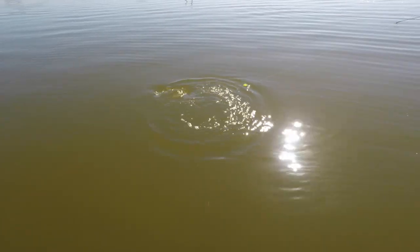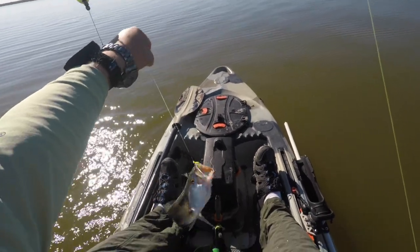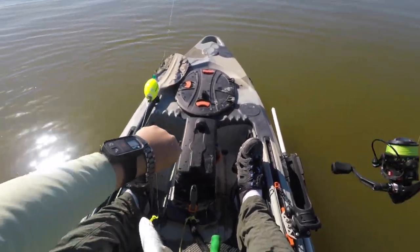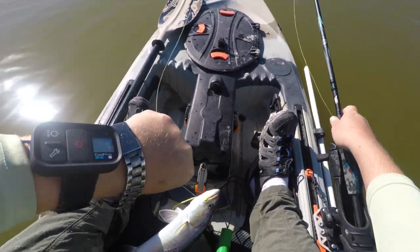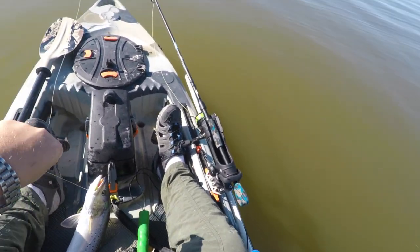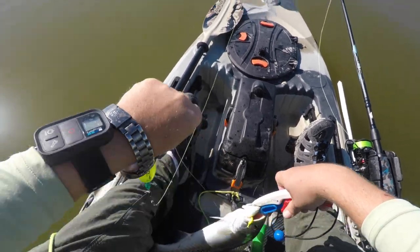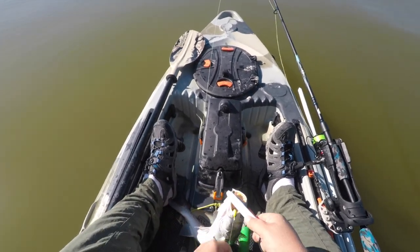Good size trout too — boat flip! Look at that beast! Get those fish grips in the lip. I got a fish! You guys are gonna get annoyed of that — monster.